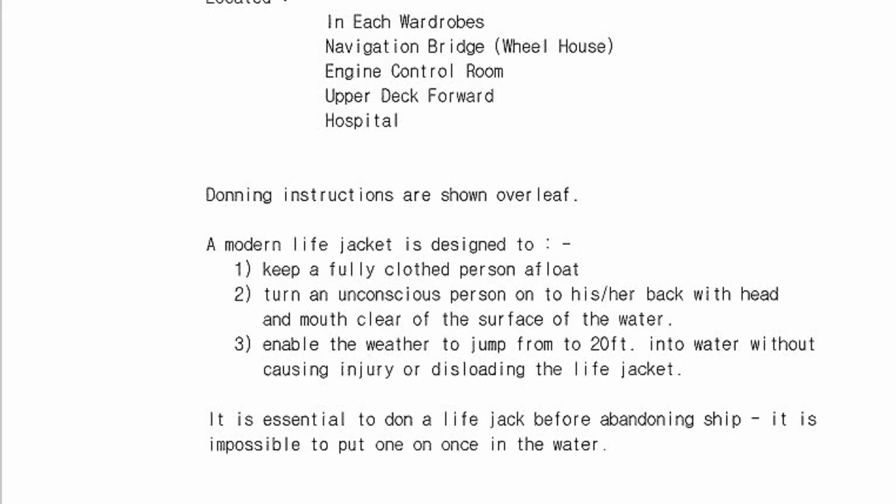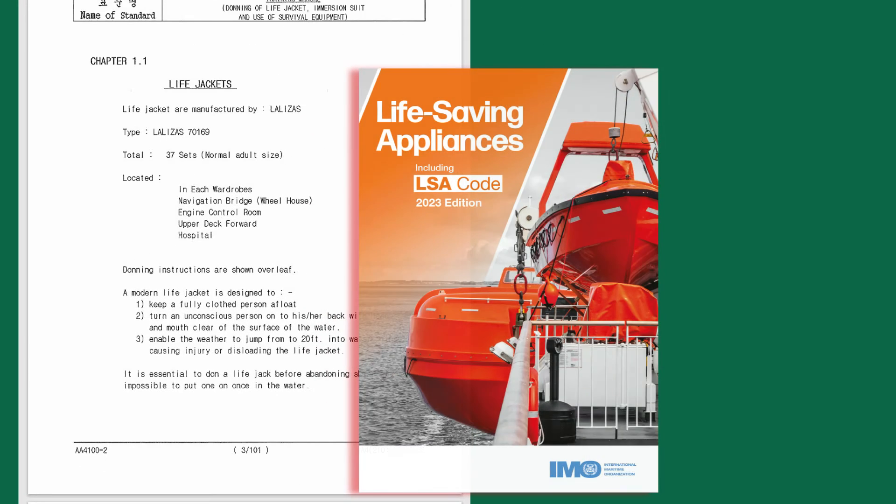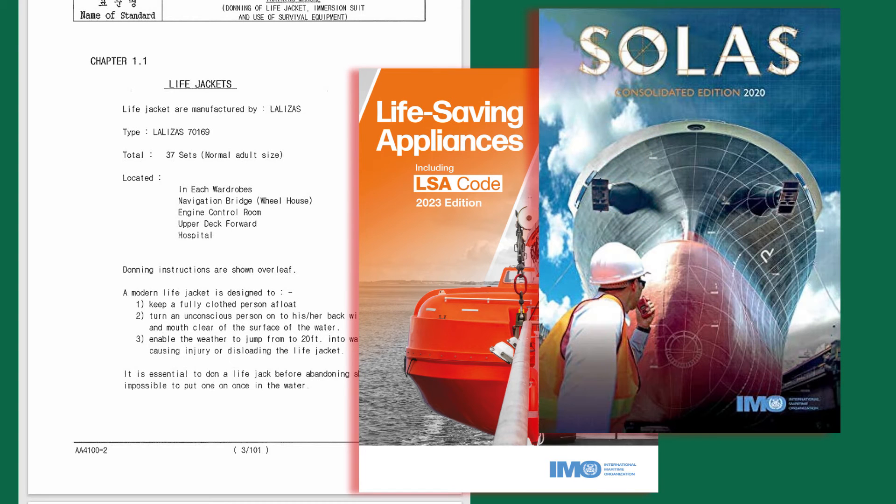As you can see, sometimes there are misprints and mistakes, especially in Asian publications — take that into account. Always check the full information in the LSA Code and SOLAS, because the training manual only intends to give the most important information and does not contain a complete description of all requirements.